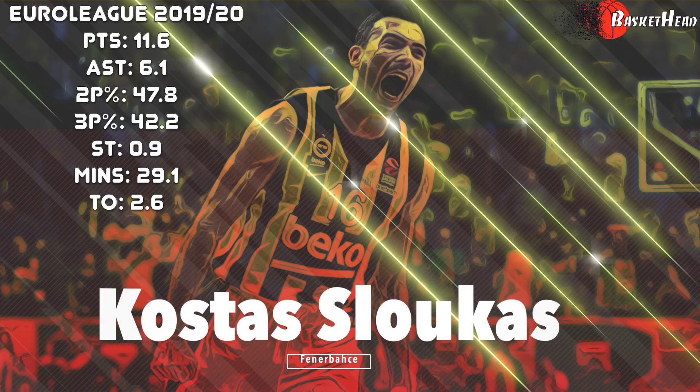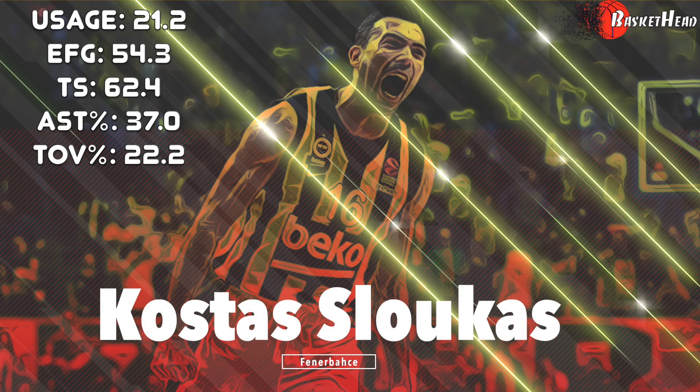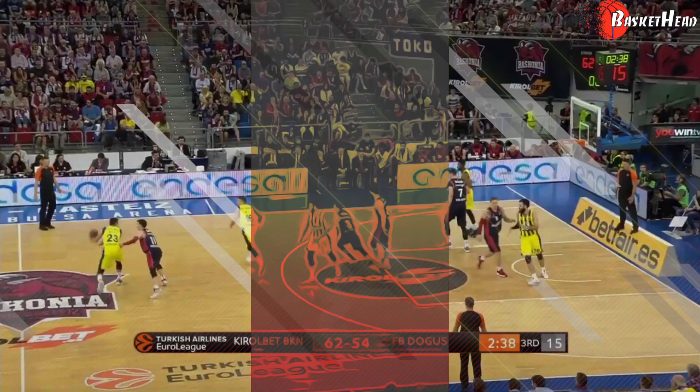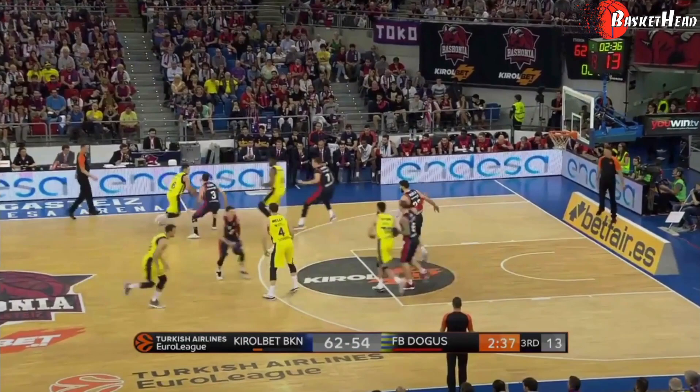Hello everyone! Kostas Lukas is the first player from the new additions of Olympiakos that we will talk about in this video. The pick and roll specialist played with an impressive 37% assist ratio and 62.4% true scoring percentage last year with Fenerbahce.